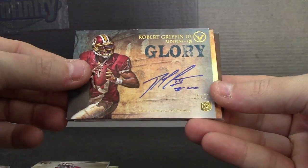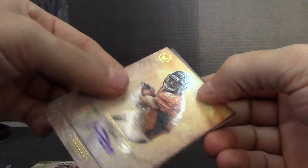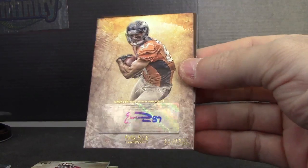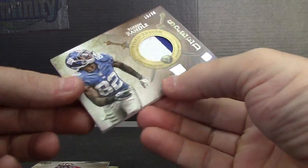I'm pretty sure this is the third RG3 Andrew Luck card. Go check the video to verify. Eric Decker numbered 2 of 250, and a patch of Reuben Randall 15 of 70.